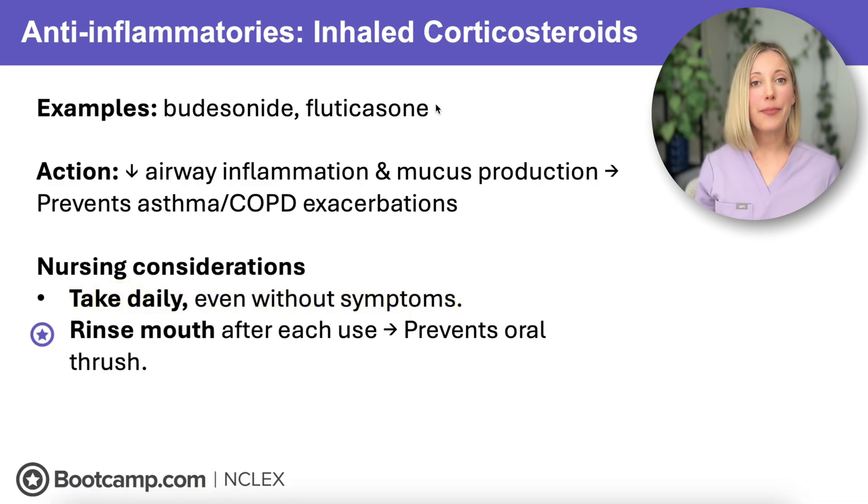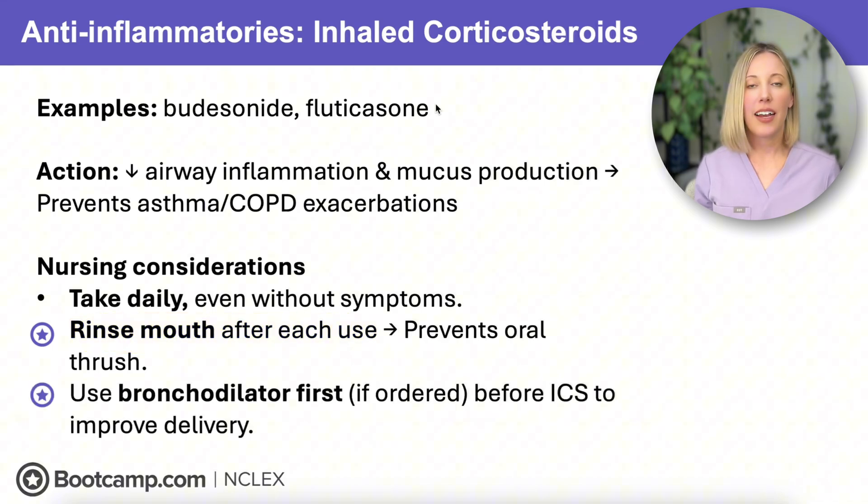Here's the big NCLEX tip for inhaled corticosteroids: we need to teach clients to rinse their mouth after every use. This is because steroids suppress local immunity in the mouth, and failing to rinse can put the client at high risk for oral thrush or candidiasis. And remember, if a client is prescribed both an inhaled corticosteroid and a bronchodilator, we always want to give the bronchodilator first so that those airways are nice and open and the steroid can penetrate deeper and more effectively reduce inflammation.